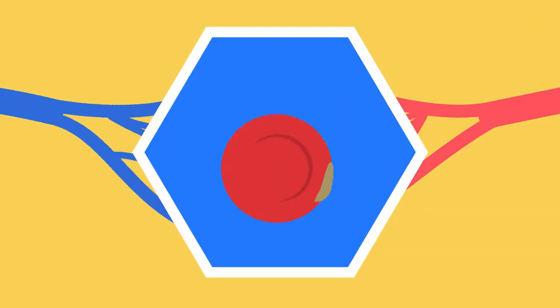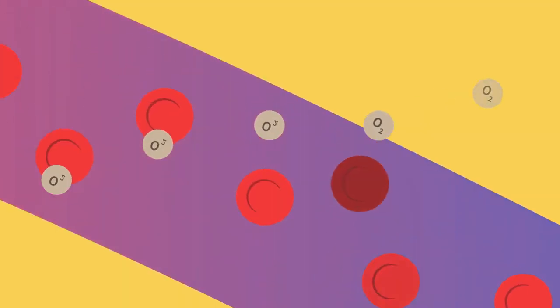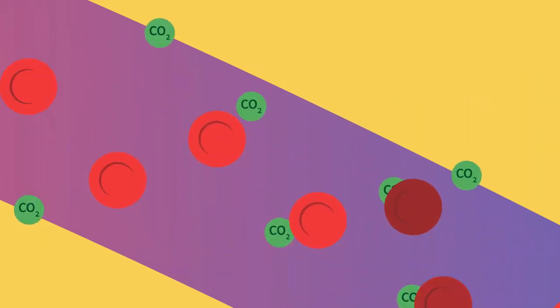The movement of blood slows down significantly at the capillaries for two reasons. The capillaries are much smaller, and slower movement allows for gas exchange. Here, oxygen is offloaded onto cells, so blood becomes deoxygenated, and carbon dioxide and other waste products are picked up.